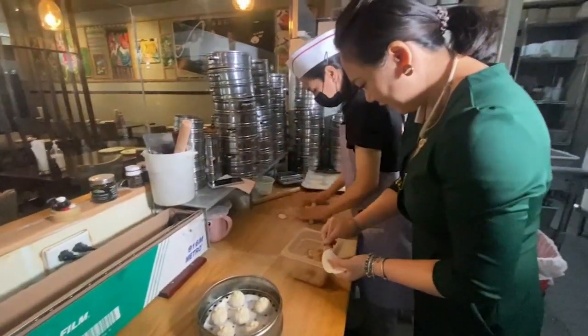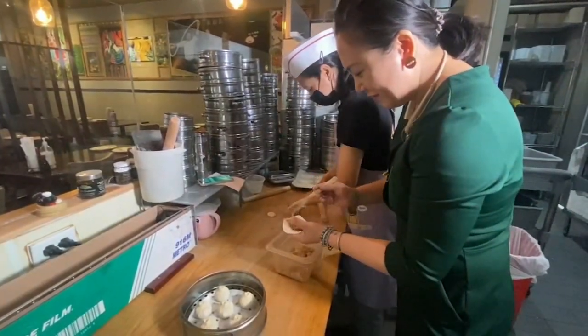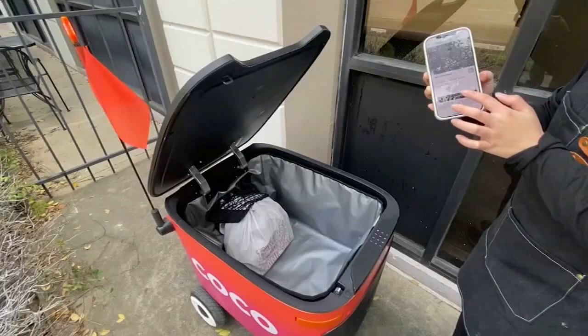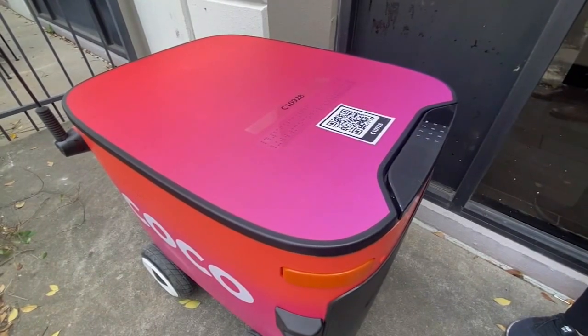It was inside Trendy Dumpling where this bot's journey began. Ling Wing, who goes by Jojo, is famous for her handmade creations. She said, 'I was so lucky — they chose us. When I got the email from the robot company, I was like, wow, I'm so lucky.' Earlier this year, the startup named Coco reached out to Jojo about bringing the delivery bots to her restaurant. She quickly fell in love: 'So cute. I was recording them.'